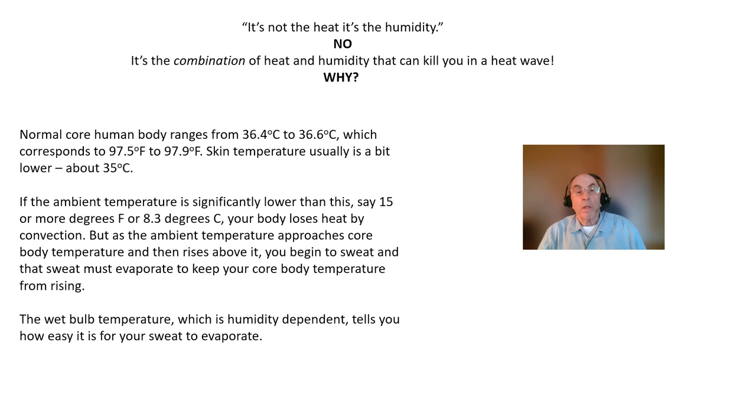When the ambient temperature, as measured by an ordinary dry bulb thermometer, is significantly lower than our core body temperature, we lose heat by convection to our surroundings. Air in contact with our skin is warmed, and this warm air flows to the cooler surroundings. But when the ambient temperature approaches core body temperature, we can't lose heat by convection.